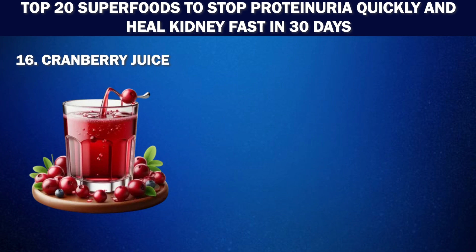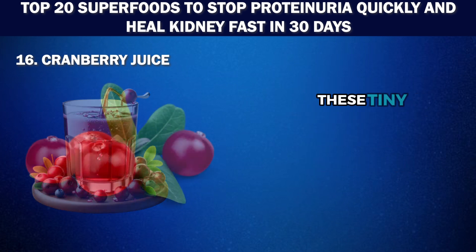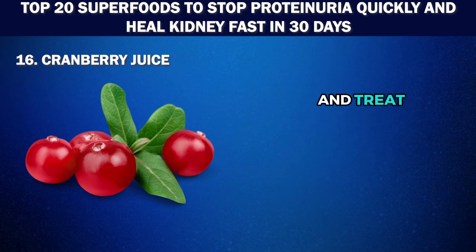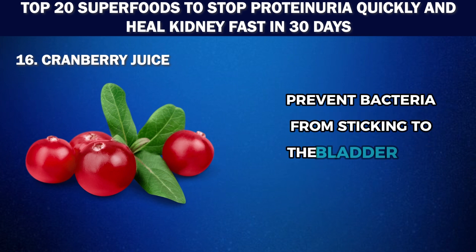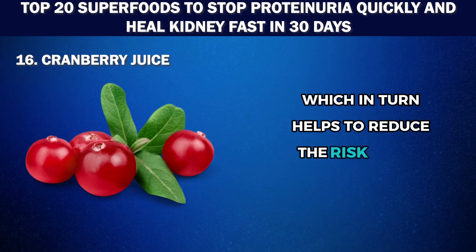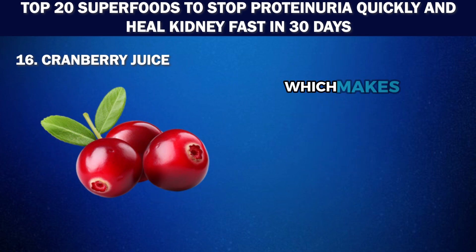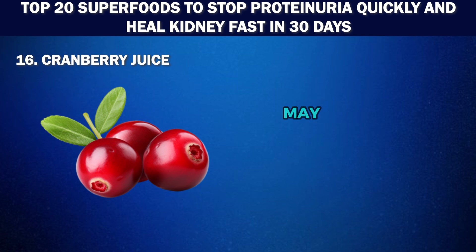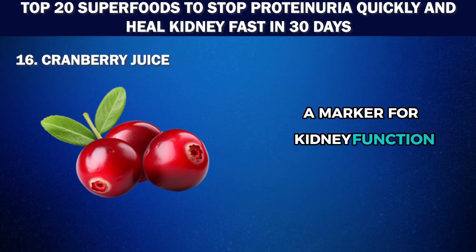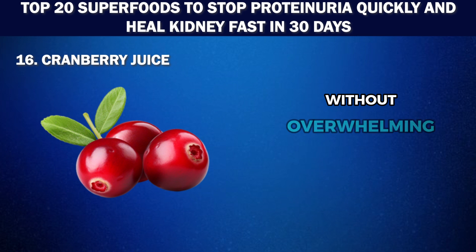Number 16: Cranberry juice. Crisp like an apple and sour almost like lemon, cranberries are the perfect combination of taste and nutrition. These tiny red berries are most well known for their ability to prevent and treat bladder infections. The antioxidants in cranberries prevent bacteria from sticking to the bladder wall, which helps to reduce the risk of UTIs. Cranberries are low in potassium and high in vitamin C, making them a perfect snack for kidney patients. Some studies have shown that cranberry juice may lower levels of Cystatin C, a marker for kidney function, and drinking it in moderation can provide a refreshing boost to your kidney health.